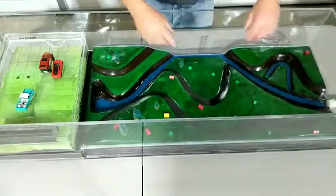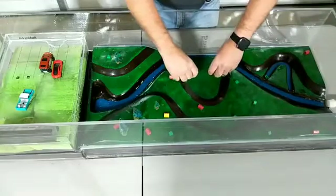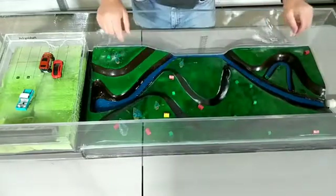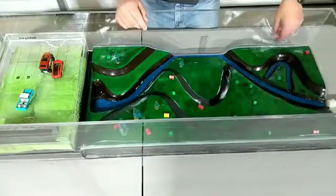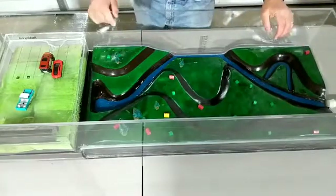One thing we'd like to do is remove homes. We'd like to buy homes that are in the floodplain that are in danger, that are high risk for flooding, and move them out of the floodplain. That's one way we can do that. That house actually tipped over, so if we could move those houses, that's even better.